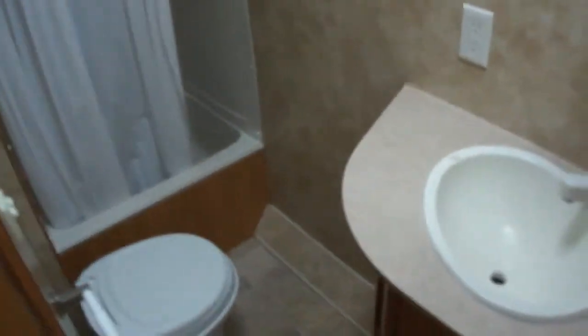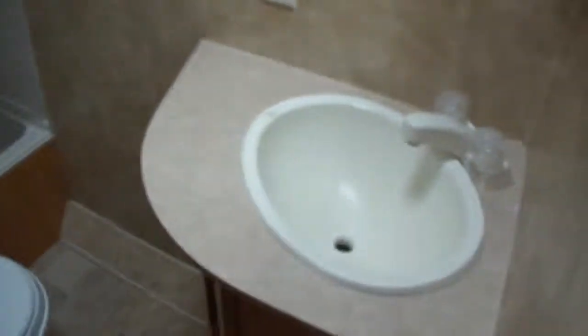A nice bathroom facility, fully enclosed. Got the vanity inside, the shower and a tub combo. We're fully self-contained.